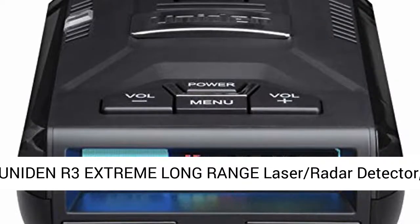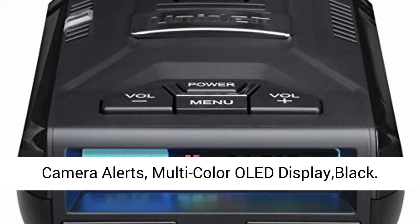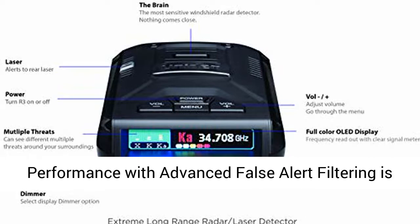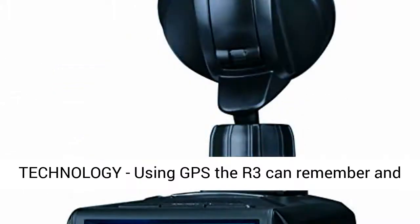The Uniden R3 extreme long-range laser/radar detector delivers record-shattering performance with built-in GPS with mute memory, voice alerts, red light and speed camera alerts, and a multi-color OLED display. Its industry-leading performance with advanced false alert filtering is the choice for drivers who demand the highest level of protection against speeding tickets.